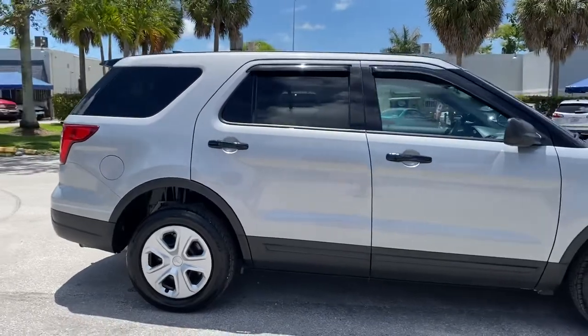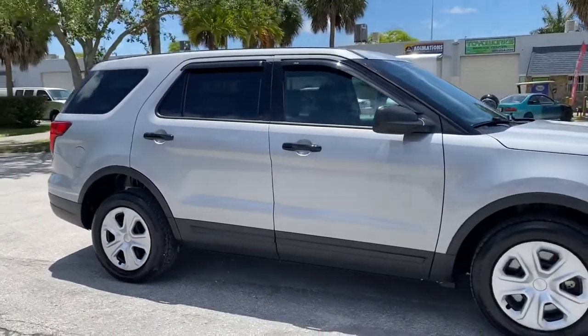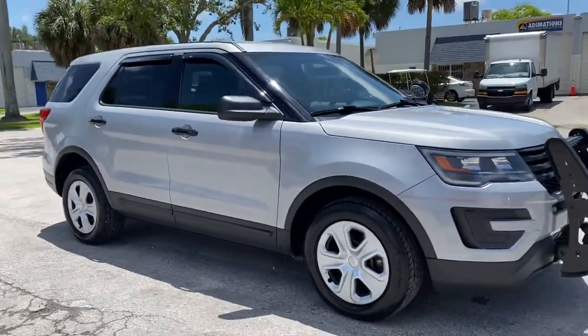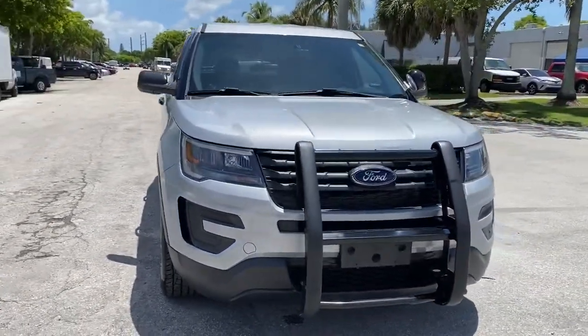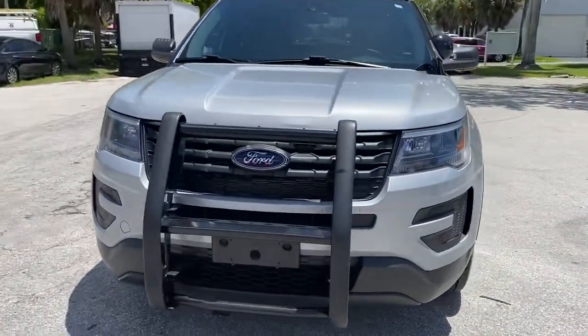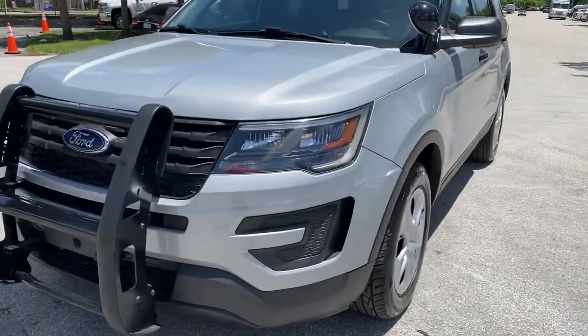Looks to be an admin unit because it has the full-size wheel covers. You know I always do a circular walk around first, then I go up close and personal on the unit pointing out any defect that I might find. Starting with the driver's front fender.